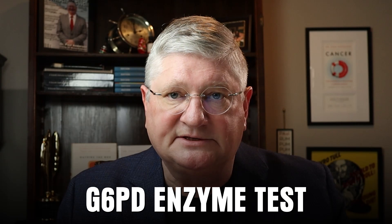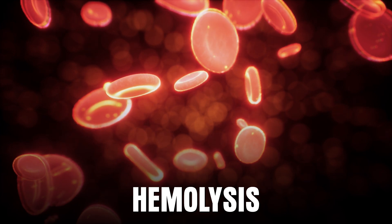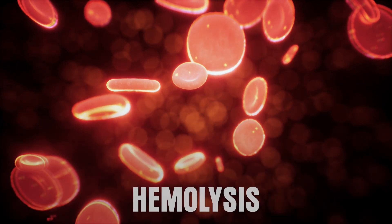Beyond the metabolic panel for kidney function, we also run a G6PD enzyme test. You can be genetically deficient in that enzyme, and if you are deficient in G6PD, you should not have oxidative treatments because you can experience hemolysis — your red blood cells can rupture, which would be very dangerous. We always screen people for that enzyme deficiency, and if they have it, they simply don't get high-dose vitamin C. There are also a few other tests done to ensure overall safety.